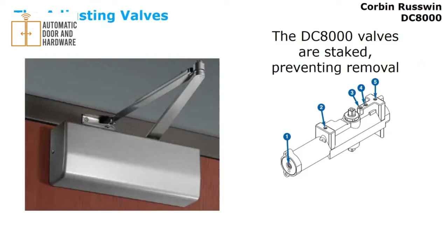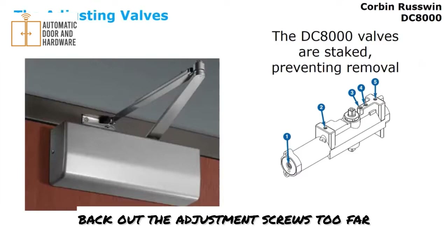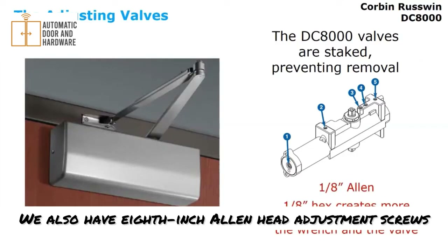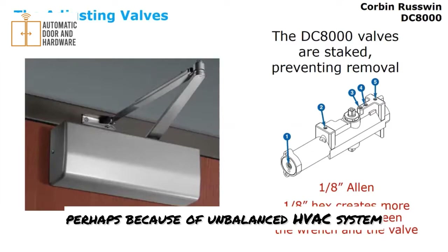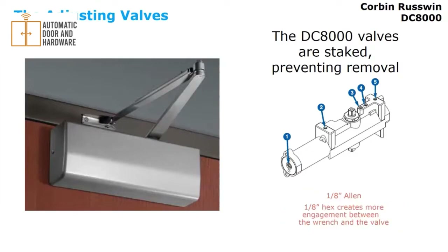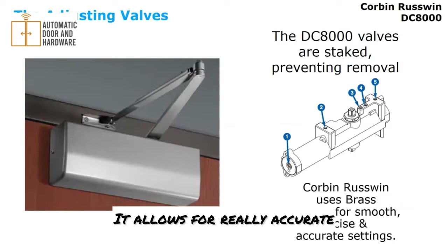With the DC8000 series, all of the adjustment valves are staked in place, making it difficult for an installer to accidentally back out the adjustment screws too far, adding to the durability and longevity of the door closer. Corbin-Russwin stakes those valves to prevent leaking — if a door closer leaks and loses fluid, it needs to be replaced, so preventing that is important. We also have 1/8-inch Allen head adjustment screws, which adds to durability. If you have to adjust the door closer frequently due to an unbalanced HVAC system or similar, that 1/8-inch engagement makes the valve last longer. The valves are also made of brass, which is a very smooth and precise metal allowing for accurate, fine adjustments.